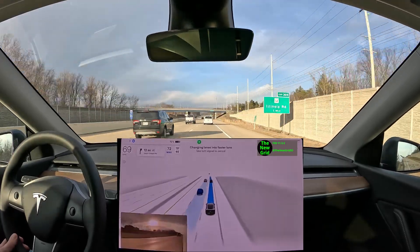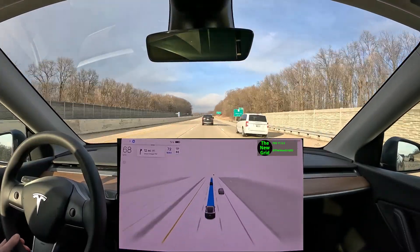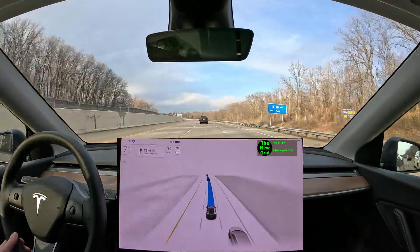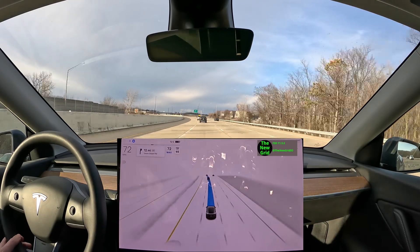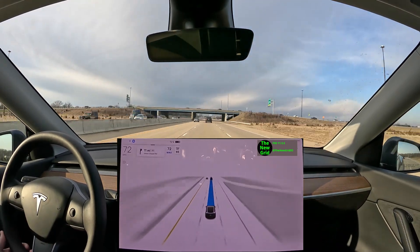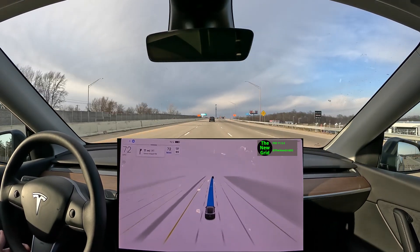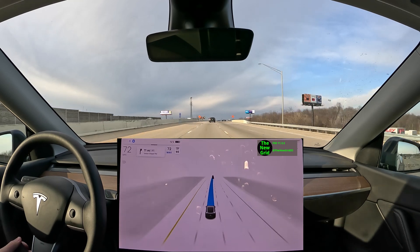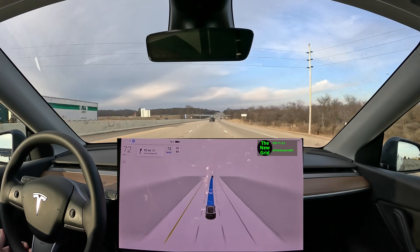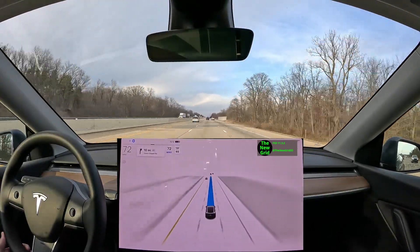Overall I'm very impressed with how Full Self-Driving Beta performs on the interstate and everywhere. It just has a few really weird situations it gets into, but they're definitely fixable. I have a lot of other videos planned for this version of Beta, so please consider subscribing, liking this video if you find it helpful. You can follow me at TheNewGrid.io on Twitter too. Stay tuned for more content coming soon.